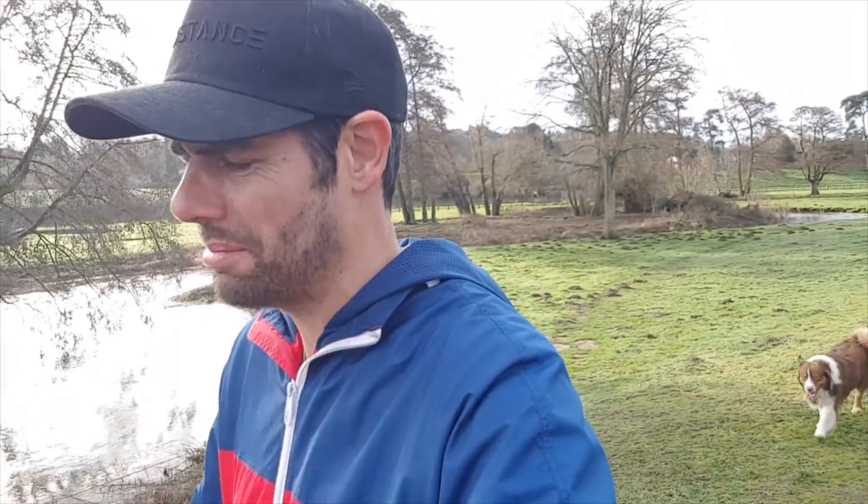What's up guys? Today starts here. In the middle there'll be a little bit of this, and it ends all the way back here. Quite a lot to fit into a day. Might as well get into it.